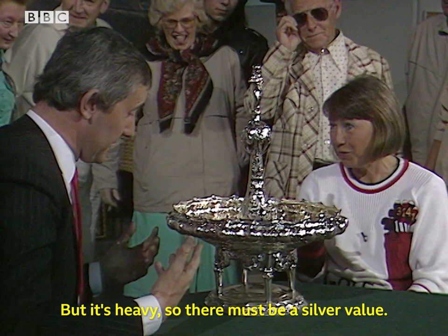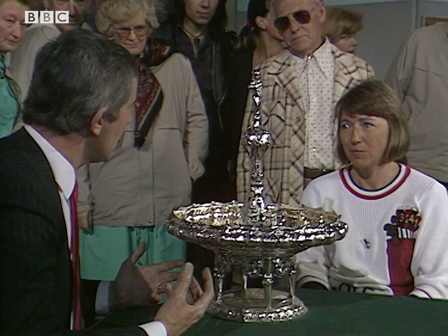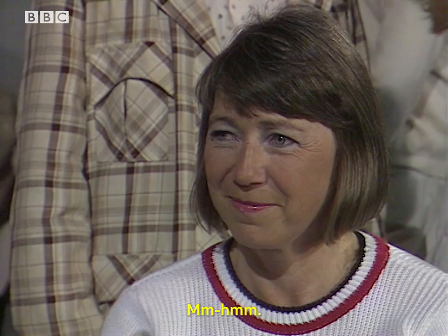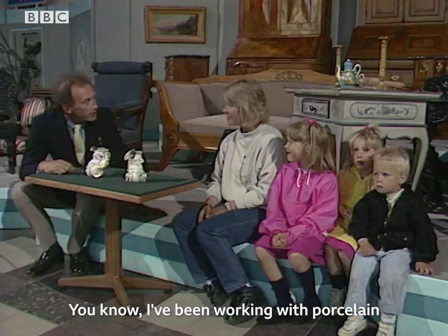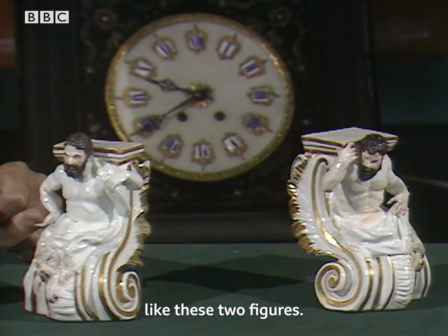I would not be surprised to see it selling at auction for perhaps one and a half thousand pounds — or that's 15,000 crowns. I've been working with porcelain for 26 years, and I've never seen anything like these two figures. I've seen things that come from the same factory, but I've never seen this particular model.